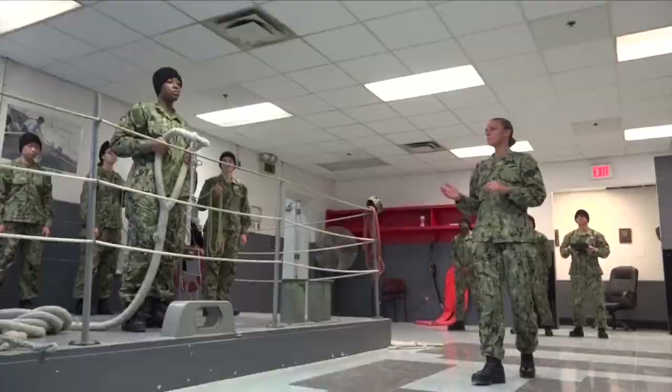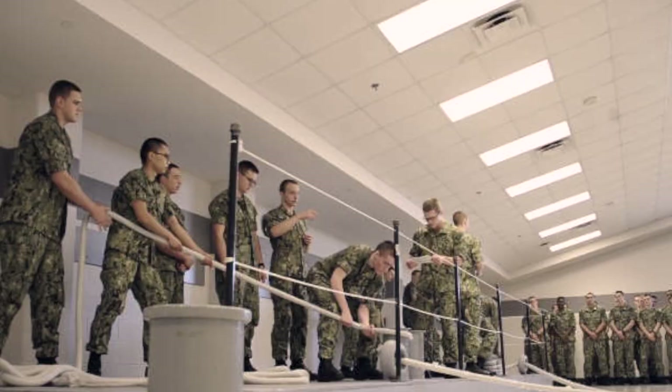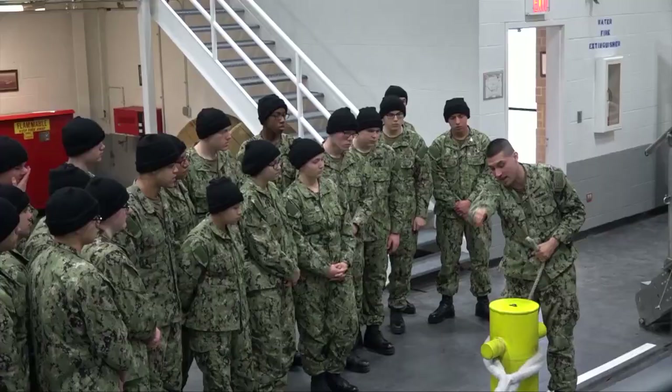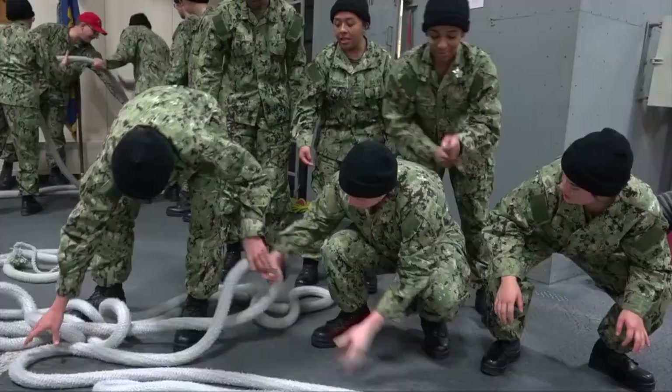Seamanship is a warfighter skill every sailor relies on to accomplish our mission. We develop that skill through deliberate and repetitive practices. Recruits conduct more than 30 hours of seamanship training. They receive hands-on familiarization with equipment used in each seamanship evolution and then practice it in applied labs and on the USS Marlins bike facility.